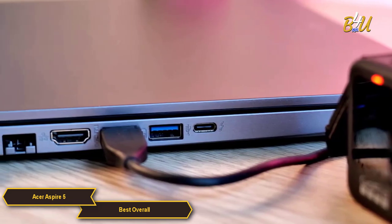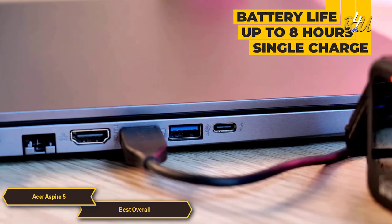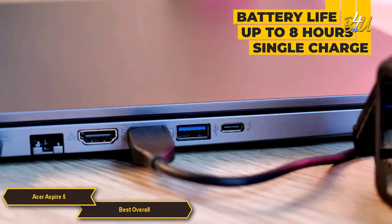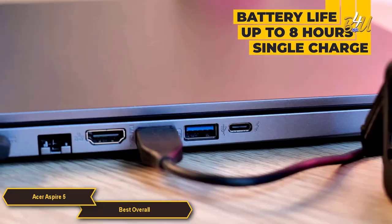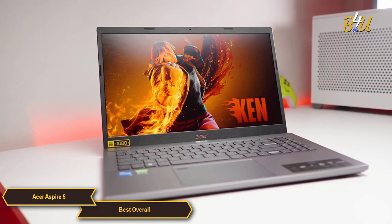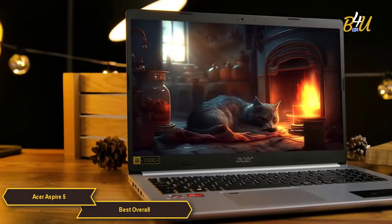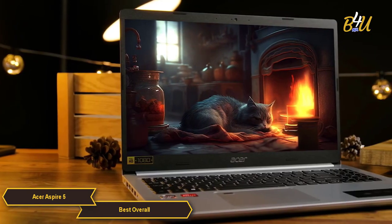Battery life on the Aspire 5 is quite commendable, with many models offering up to eight hours of usage on a single charge, depending on the specific configuration and usage pattern. This endurance makes it suitable for users who need a laptop that can last through a full day of work or even classes.